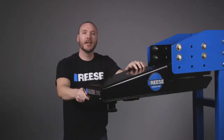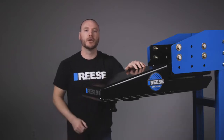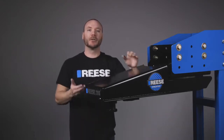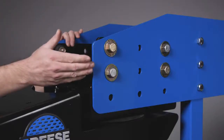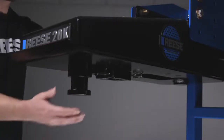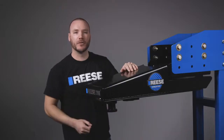Hey guys, I'm Mike from Reese and today we're taking a look at the Reese Sidewinder, part number 68220. The Sidewinder is a premium fifth wheel pin box that bolts to a set of wings on the front of a fifth wheel trailer. It has a king pin which attaches to a fifth wheel hitch found in the truck bed of a towing vehicle.